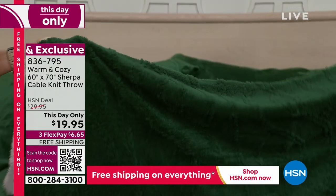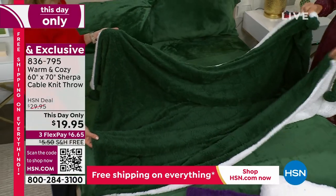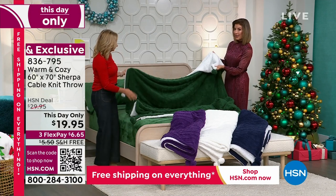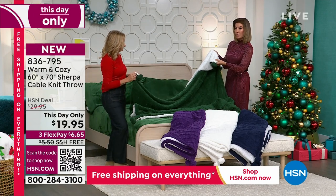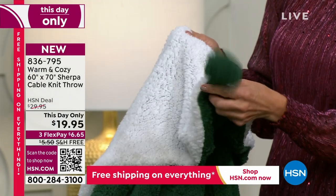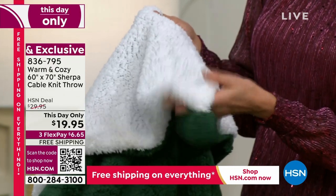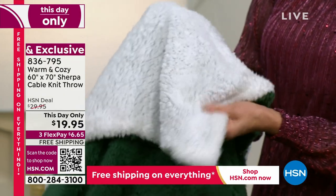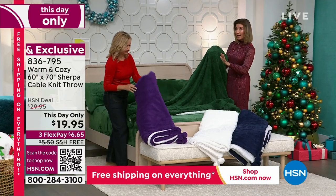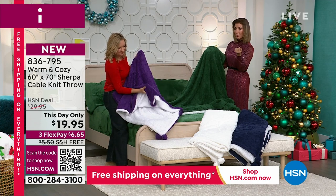It's entirely possible these could sell out in one airing. We only have a thousand in each color. Remember, this is double-sided — it's not just a simple thin throw. This is a substantial piece. It's going to be a wonderful accent in your home. Each corner has great super plush faux fur pom poms, and then the Sherpa on one side and that beautiful cable knit on the other. Grab one of each color — you could get four or five gifts for under a hundred dollars.